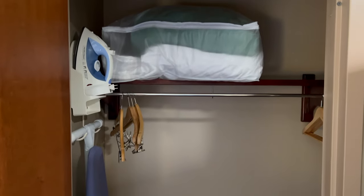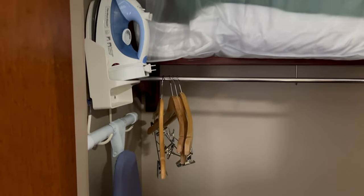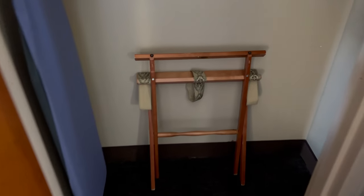It's a closet — wow. That's some extra bedding, clothes hangers, the iron, ironing board, and the luggage holder. Looks a little fancier than most of them do. Nice spacious closet.